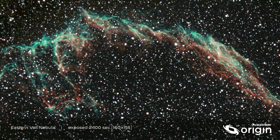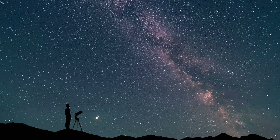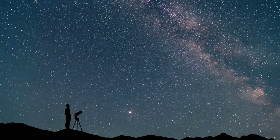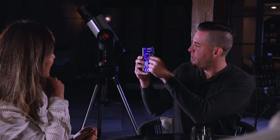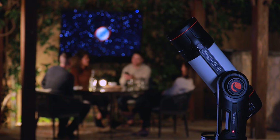The images you create with Origin are a snapshot in time — photons you collect from your unique vantage point in the universe. There's no better way to experience the wonder of the night sky and share that perspective with others. With Celestron Origin, the universe is at your command.